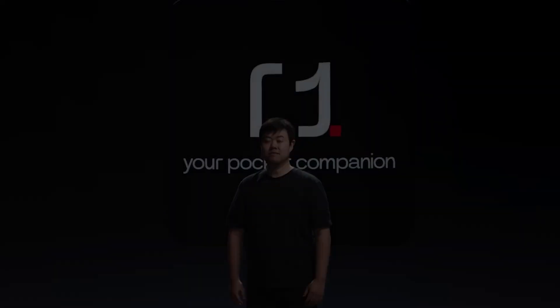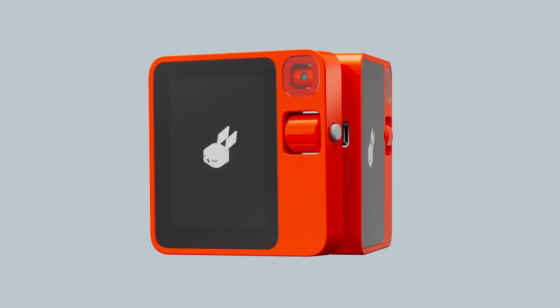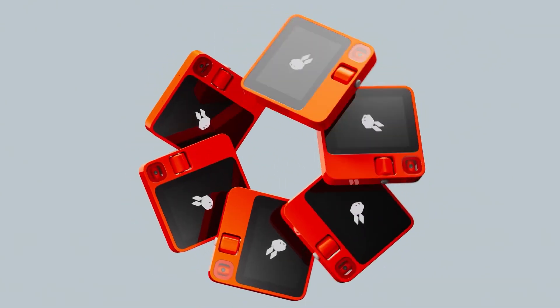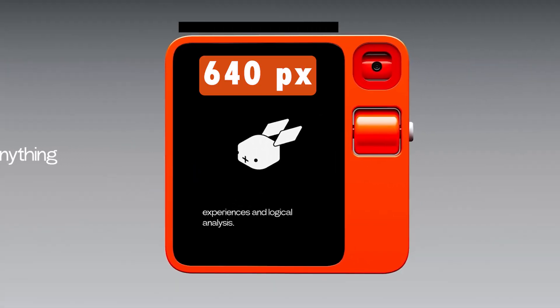Introducing the R1, your pocket companion. Announced on January 9, 2024 by its CEO, this compact lightweight device is not just a visual delight, with its 2.88-inch touchscreen boasting a clear display of 640x480 pixels and a brightness of 500 nits.